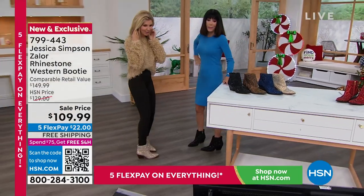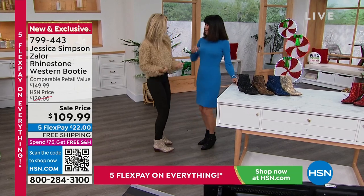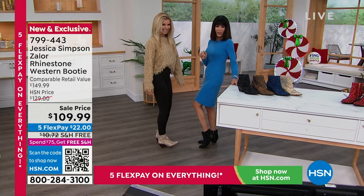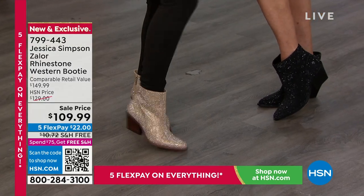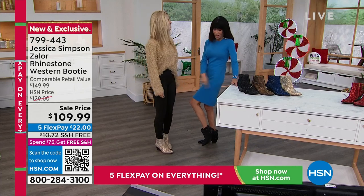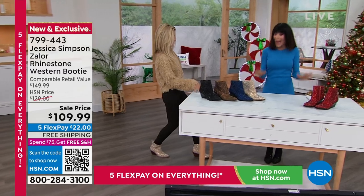Don't you just want to do like a little dance? It just makes you feel so energetic and fun. And the low heel — which I love — is easy to wear. Whether you're going to wear them with a dress, leggings, or tights, they look and feel fabulous on.